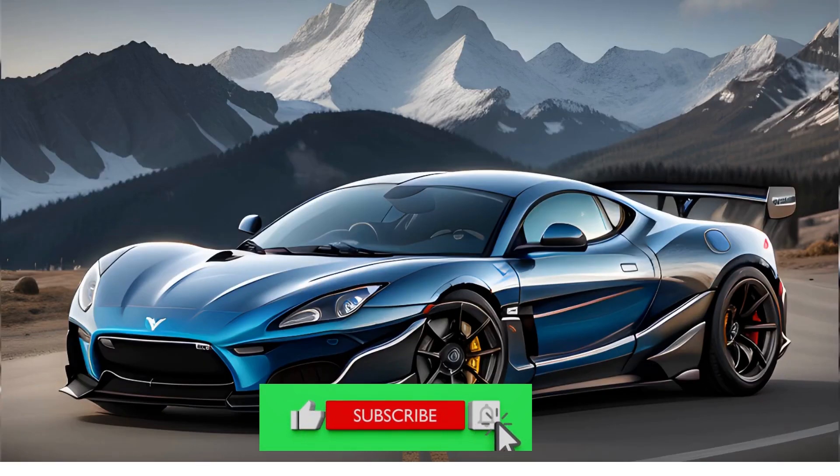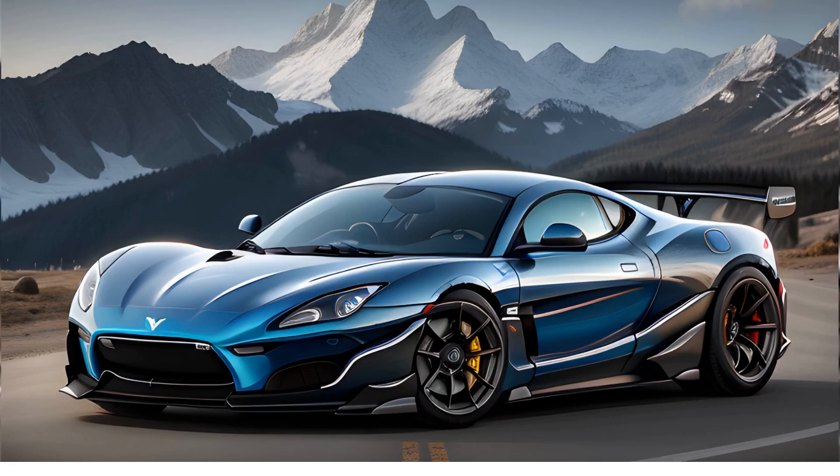The Rimac Nevera is an electric car that is capable of reaching speeds of up to 258mph. The Nevera has 4 electric motors that produce a combined output of 1914hp. This car is also incredibly fast off the line, and it can reach 60mph in just 1.85 seconds.